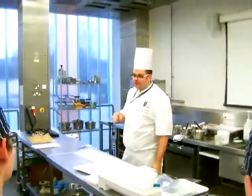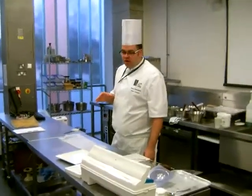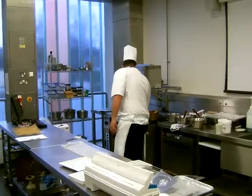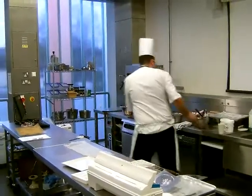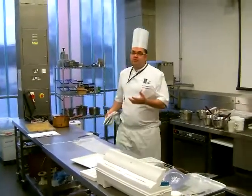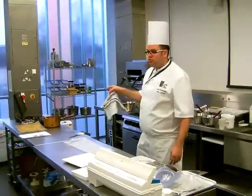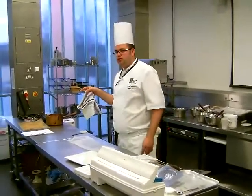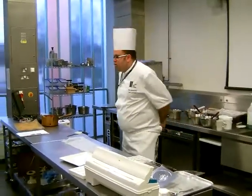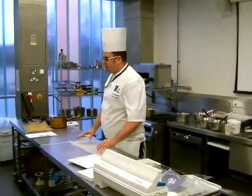We're going to look at different techniques, different types of things that we can do. We've got a selection of different things that you can purchase yourself and things that we need to look at for your course. We're going to do that, and then we're going to do some shoe work as well. We're going to go back and forth today — I have about an hour and a half with you and I'd like to try and cover quite a lot of stuff.